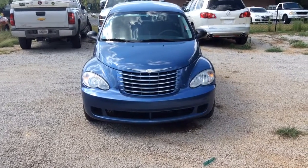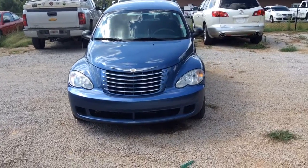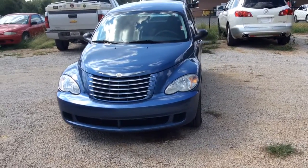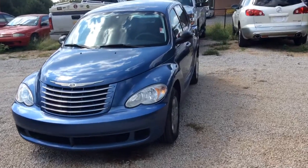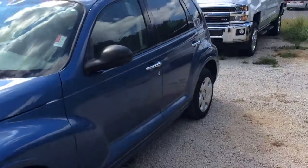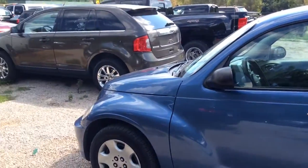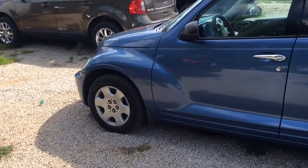Hey Jeff, this is Josh Barr here at Jimmy Brett Chevrolet in Greensboro, Georgia. I wanted to make a video of this 2007 PT Cruiser for you. It's a super clean ride, very good looking, just at 77,000 miles.